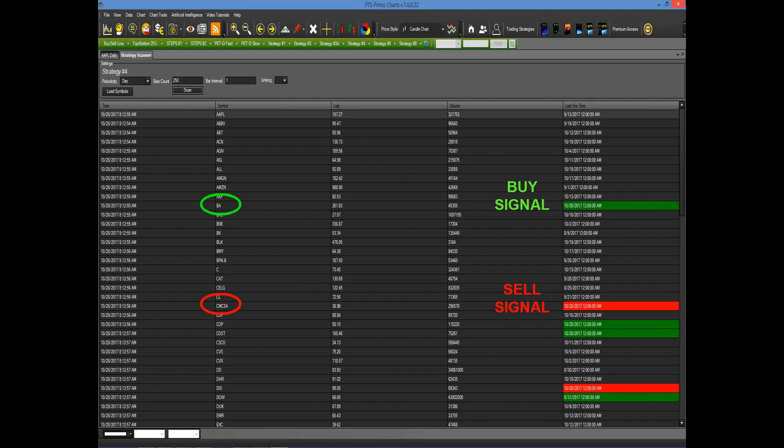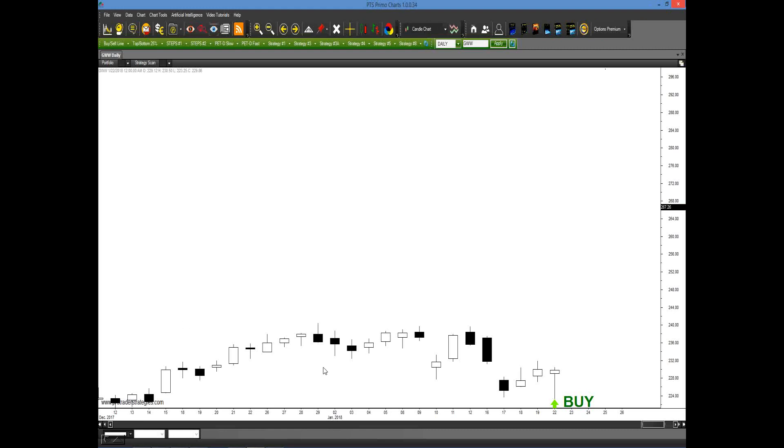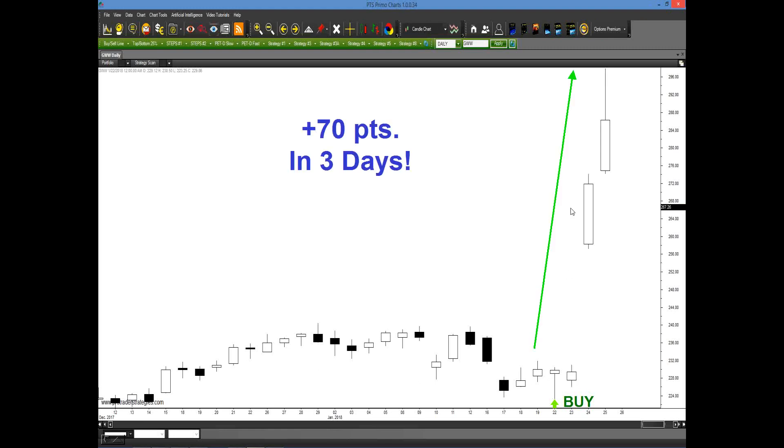Let's go back to the original chart. GWW actually generated a buy signal at the end of January just a couple of weeks ago. Look what happened in three days — the stock went up 70 points. Is this guaranteed? Absolutely not. But we're showing you how you don't have to go through an entire basket of stocks spending hours every night. Once you become a course member and know your strategy, you can scan nightly and know the day before which one you're interested in and where you're getting in.